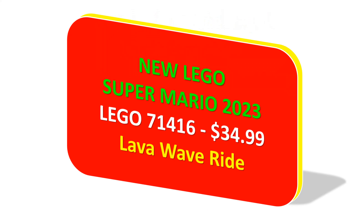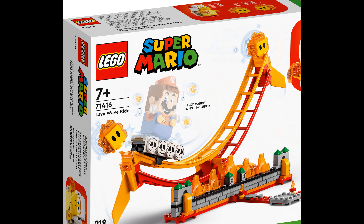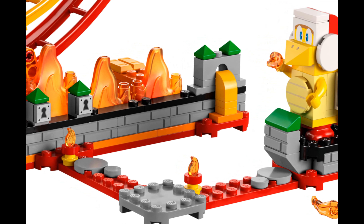Kids aged 8 plus can discover lots of new classes and cultures with the LEGO Friends Heartlake International School 41731 set. They can check out the classrooms, which are filled with lesson-themed accessories. The modular design lets kids reconfigure the school based on their own interests.